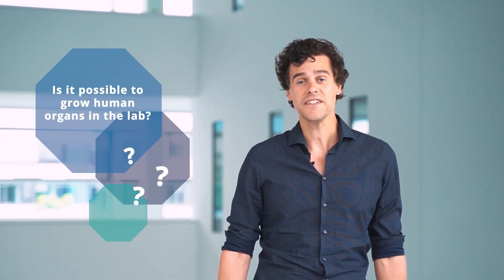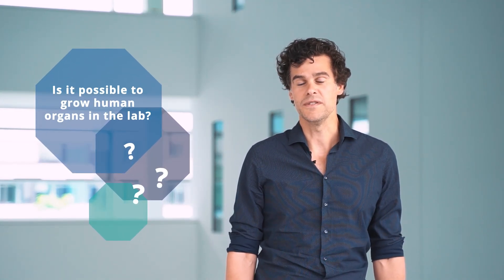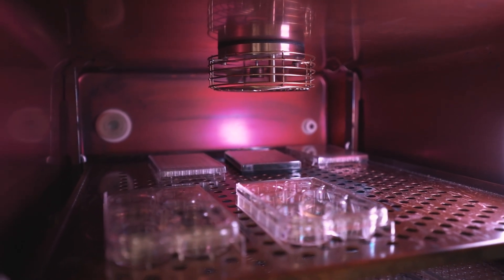My name is Dr. Wouter Dercks. I'm a researcher at the CTD, and today I'm going to tell you if we can grow organs in the lab.